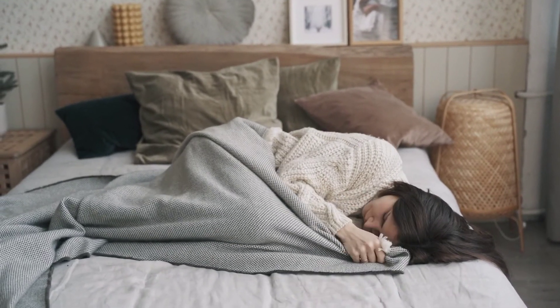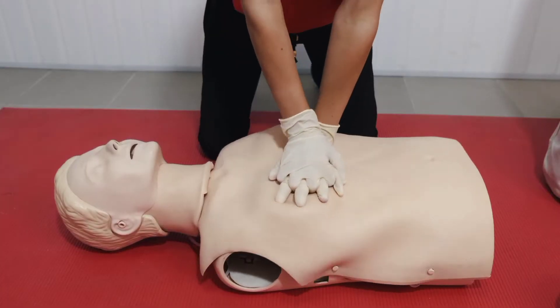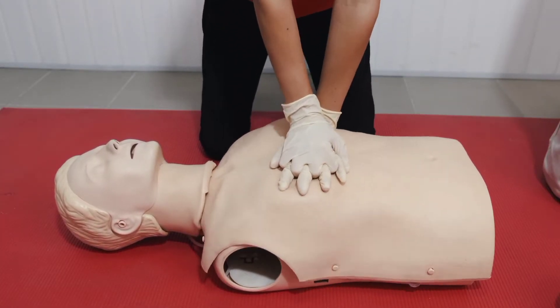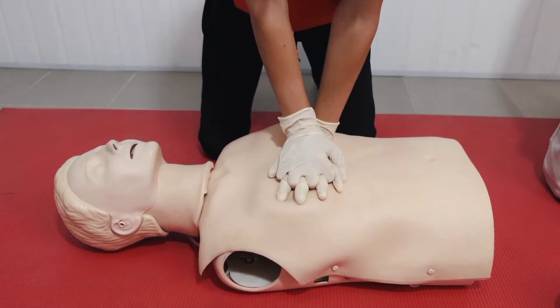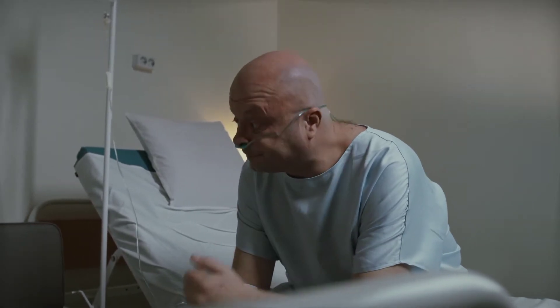Certain heart conditions, such as narrowed arteries in the heart, coronary artery disease, or high blood pressure, gradually leave the heart too weak or stiff to fill and pump blood properly. Proper treatment can improve the signs and symptoms of heart failure and may help some people live longer.